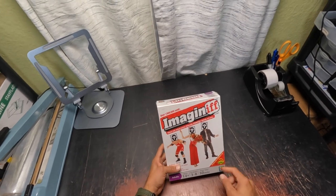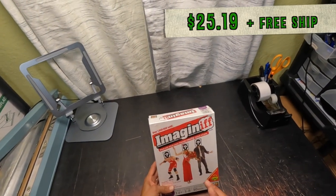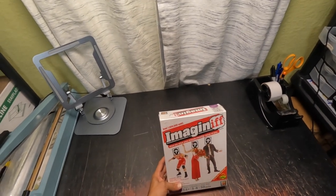Here we've got the Imaginative Board Game — sealed new. Bought it for $2, sold it for $25.19 free shipping, and it took only 1.5 months to sell.